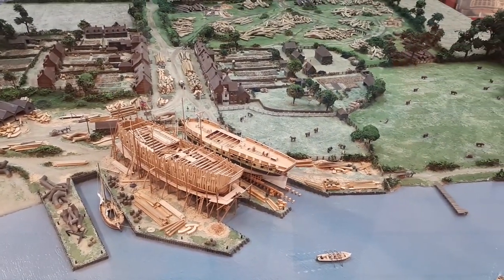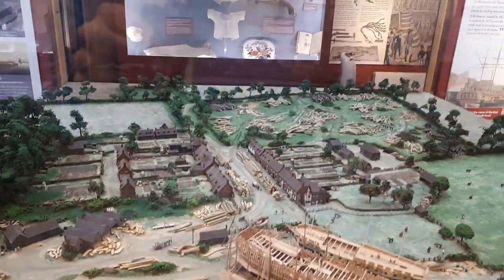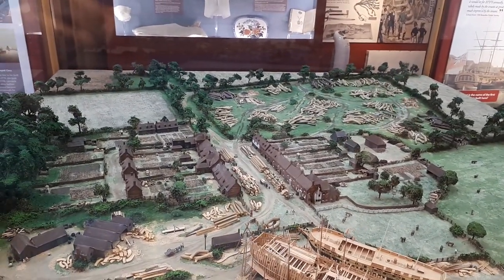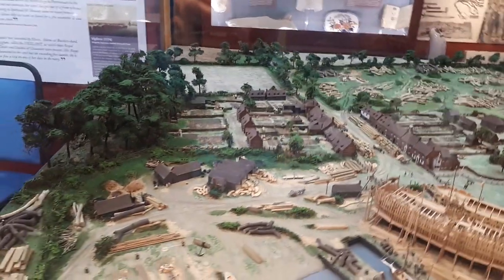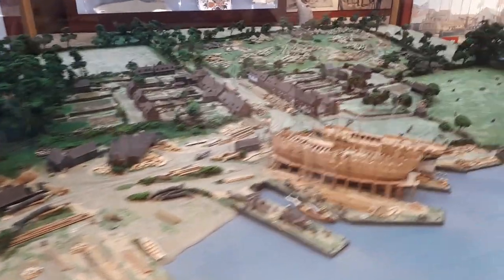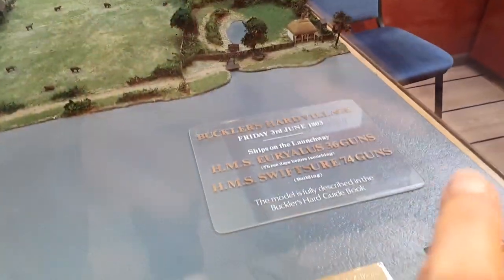A bird's-eye view of Buckler's Hard — there are the docks, there are the cottages. And I can see why the houses were laid out as they are, so the wood could be brought down to the boatyard. And here is the marina where we stopped today.